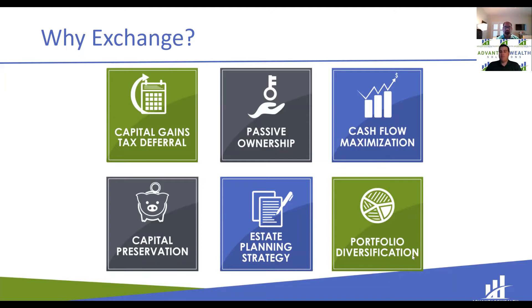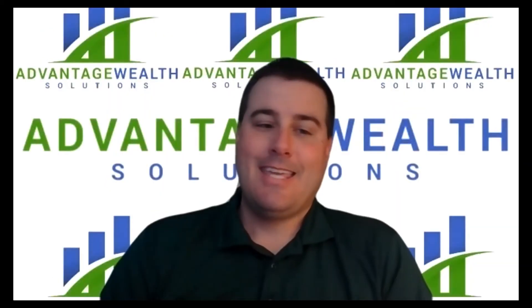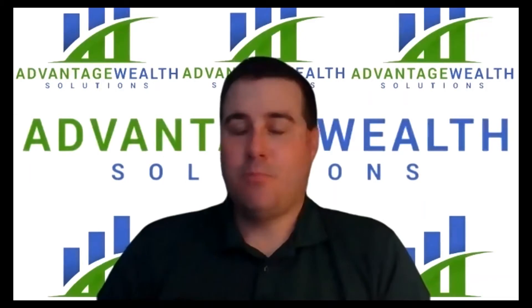Capital gains tax deferral is one reason to exchange, but not the only one. It could be preservation of capital, estate planning, wanting to diversify an investment portfolio into other asset classes, property types, or locations, or even to increase cash flow. It's important to note that anyone conducting a 1031 exchange can buy property anywhere within the United States — it is within the federal tax code.